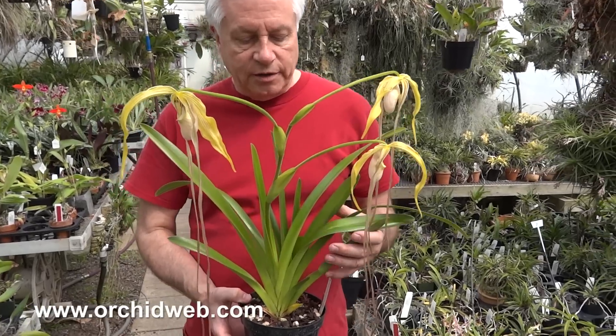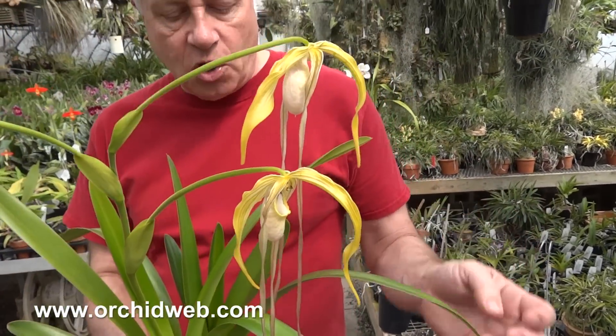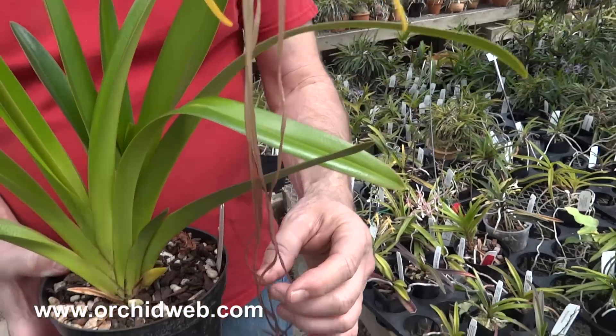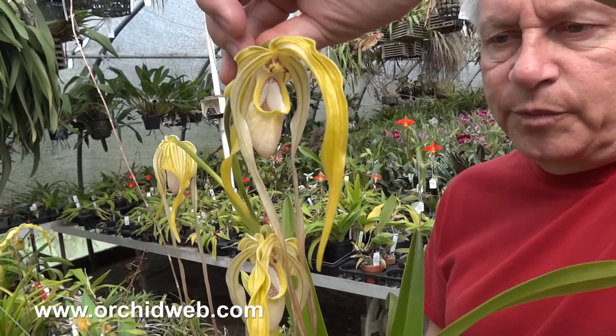This is Fragmopedium walicii, which is native to Peru and Ecuador. It's a really nice long-petaled species, with these ghostly petals and a green and white flower and lip.